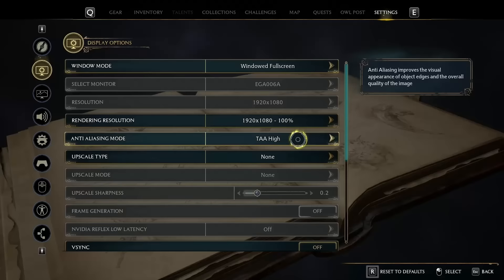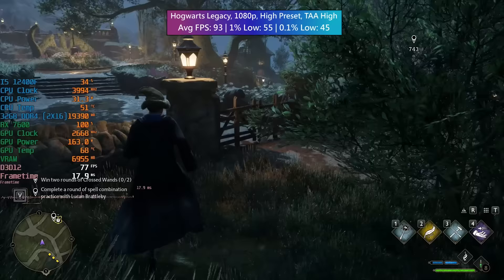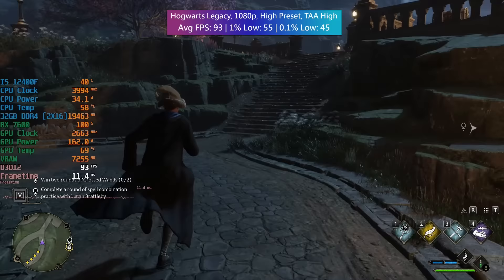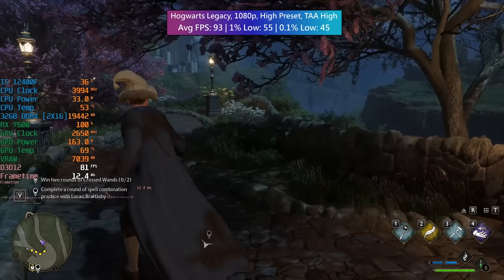Hogwarts Legacy can be quite problematic in terms of percentile lows. It ran a lot better at medium, but with the high preset and TAA set to high we still saw 93 FPS and the percentile lows were honestly acceptable. Medium is probably your best bet to smooth things out, but we can go high overall and still exceed 60 FPS by quite a lot.